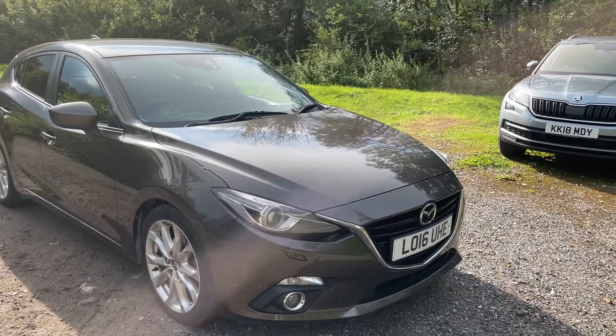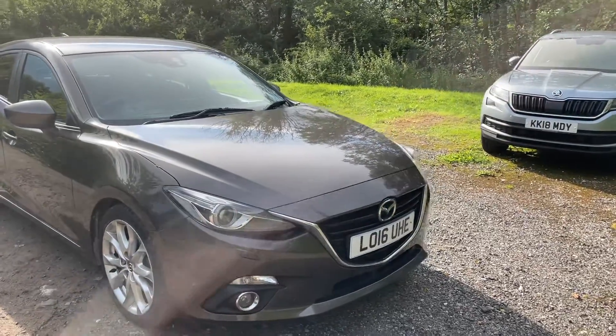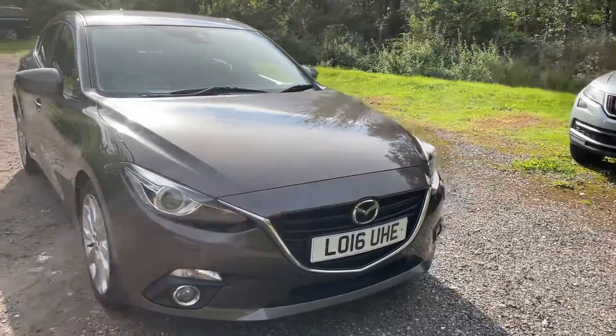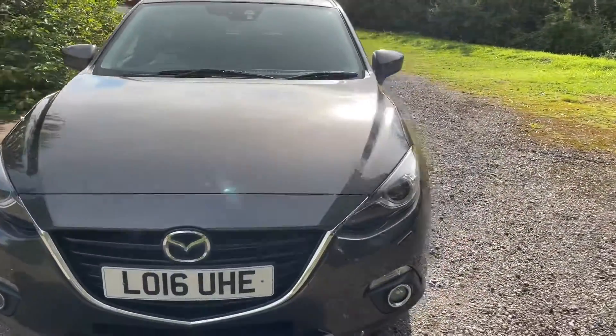Here we have a Mazda 3 Skyactiv petrol Sport Nav, just shy of 45,000 miles, has a full service history, big spec on the vehicle.